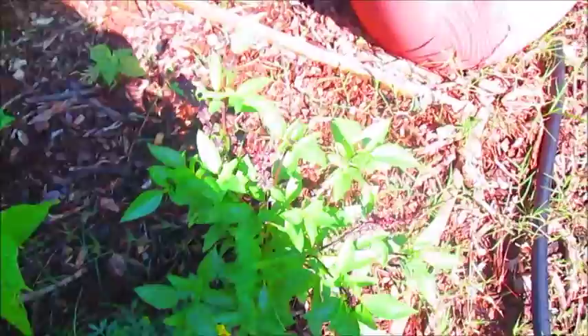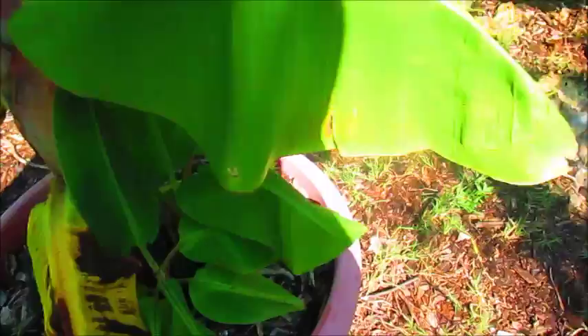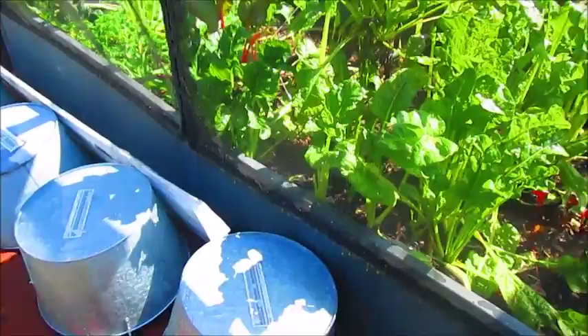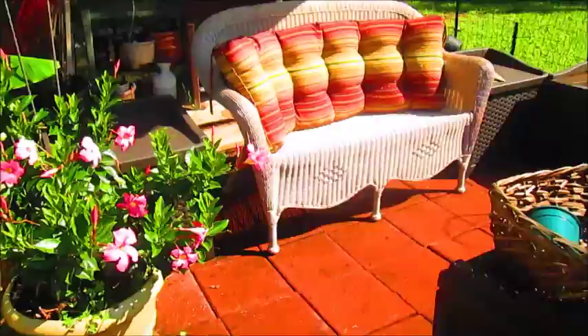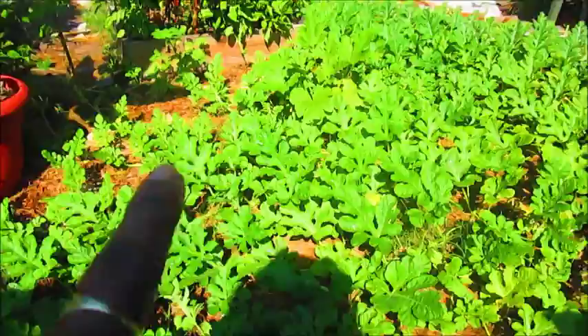Some more basil right here — I believe this is the cinnamon basil. Banana trees throughout my garden, and I'm getting ready to separate this banana sucker. There are one, two banana suckers on this tree so I'm going to pull those off. I have some projects I'm working on right here with these galvanized steel planters — going to be cleaning out this raised bed. And this is my sea of watermelon plants — I think I only have like three or four plants over here.